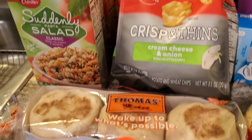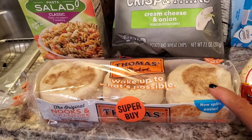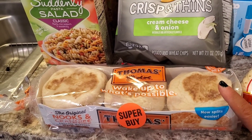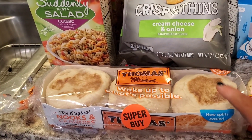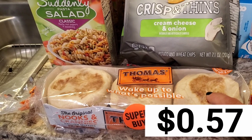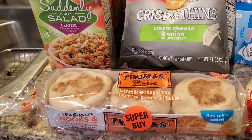Super excited about those. Another Ibotta deal was the English Muffins by Thomas. They were $2.99 at Smith's, with a $2.48 Ibotta deal off, so these cost me 57 cents. And then there are some other Ibotta deals a little bit further down.